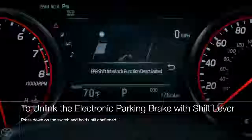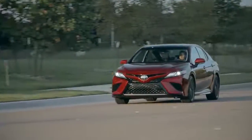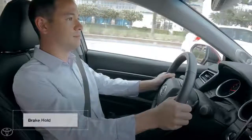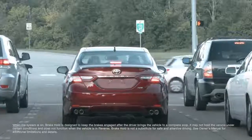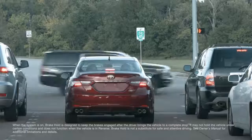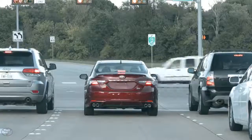But it gets even better! Thanks to its advanced electronic design, the electronic parking brake is also able to offer a seriously handy new driver assistance feature called brake hold. When brake hold is active, the vehicle will automatically hold the brakes for you when the vehicle comes to a complete stop, until the accelerator pedal is depressed. You no longer need to keep your foot pressed on the brake pedal while you wait in traffic or at a stoplight.